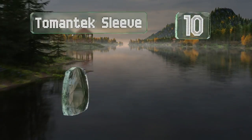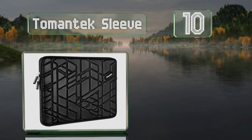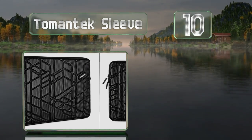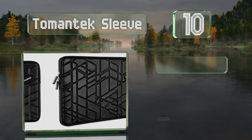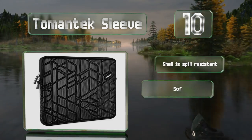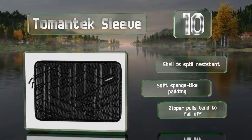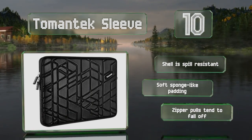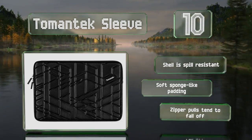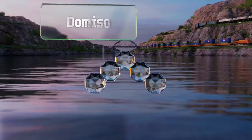Starting off our list at number 10, the Tomantech sleeve might not be quite as sturdy as some others, but it provides an acceptable level of protection for the average user and comes in at a budget-friendly price. The handleless design is best for those who'll be transporting their device inside a carry-on. The shell is spill resistant and it comes with a soft sponge-like padding; however, the zipper pulls tend to fall off.